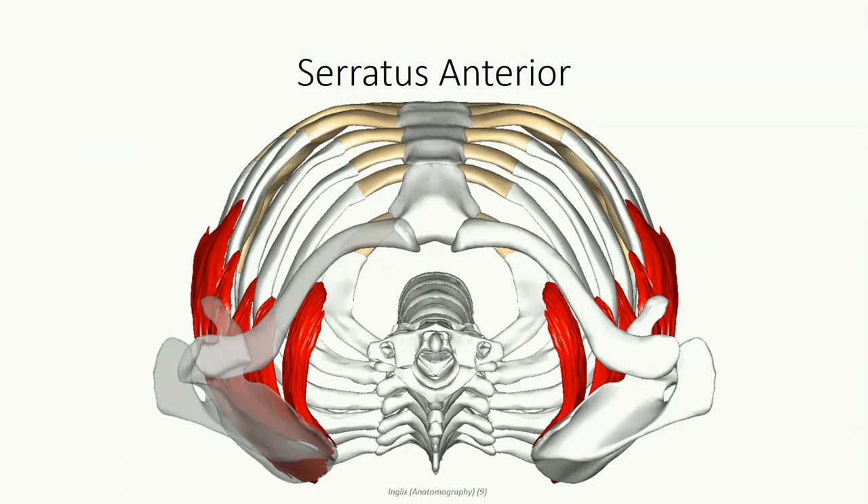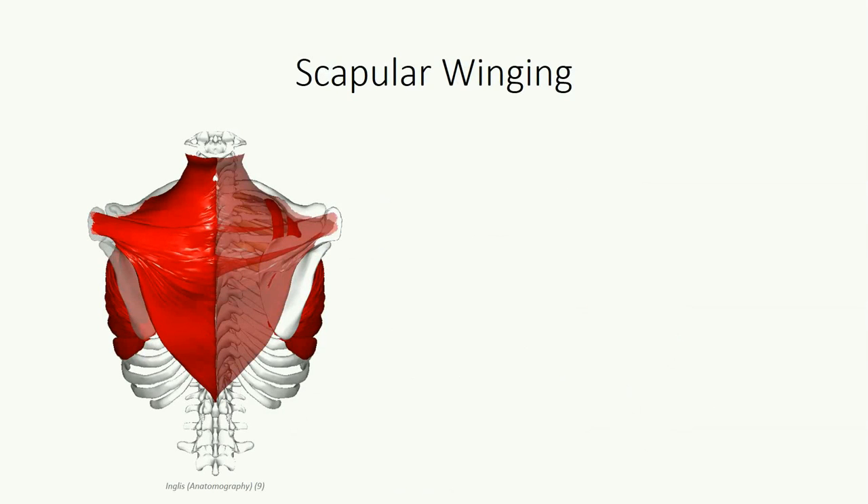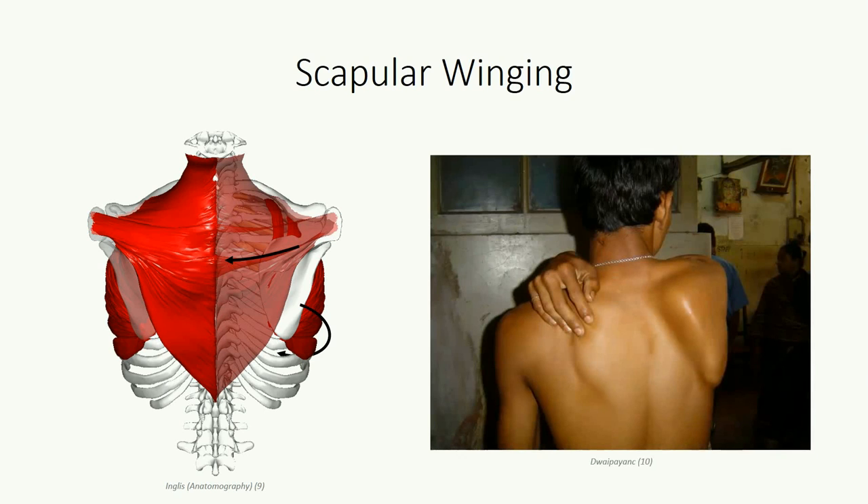It serves to maximally project the arm anteriorly, as when we are reaching forward to grasp an object. Because of the radiating pattern of the muscle fibers, selective contraction of the superior or inferior portions can cause upward or downward rotation of the scapula, respectively. Another role is to work in synergy with the trapezius to pull the medial border of the scapula flat against the posterior thoracic wall. Paralysis of the serratus anterior can occur following damage to the long thoracic nerve, resulting in scapular winging — an inability to hold the scapula flat against the body wall when a posterior force is directed against the humerus.